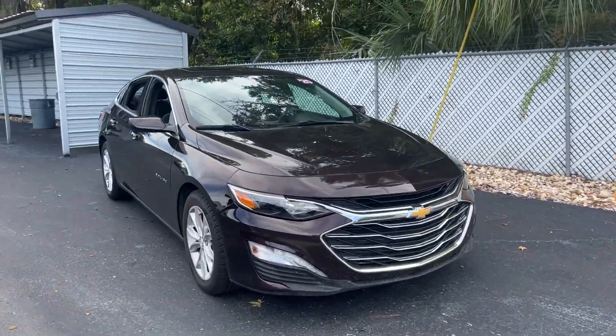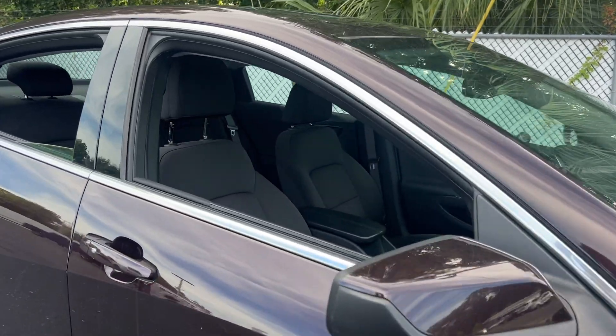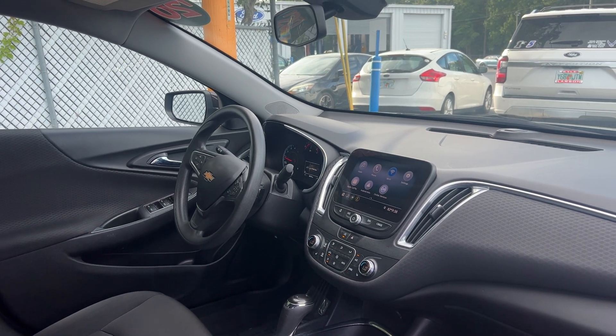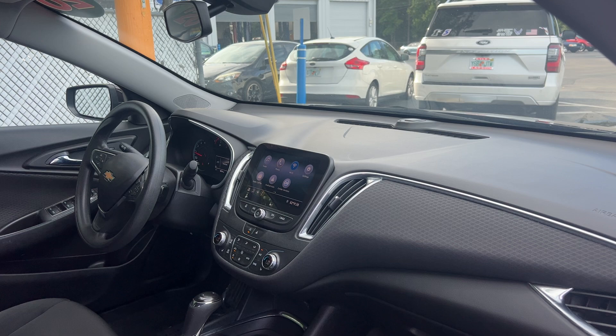This is a 2020 Chevrolet Malibu LT, maroon over black interior. It features power windows, locks, and mirrors, cruise control, Bluetooth for your cell phone, OnStar, Apple CarPlay, Android Auto, and heated seats.